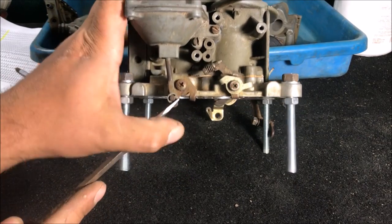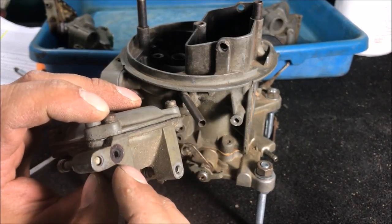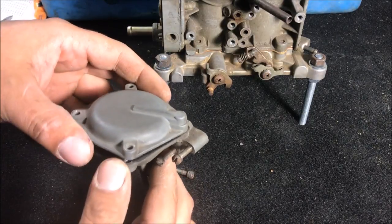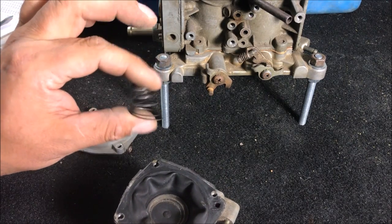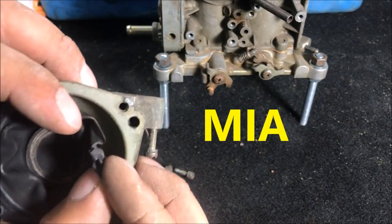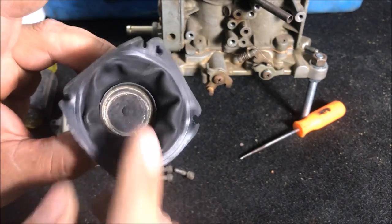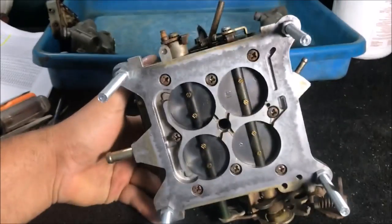Taking off the vacuum diaphragm housing: first remove the clip. Checking for the small gasket — it's basically nonexistent anymore. Removing it to check the ball and inspect the diaphragm: the spring looks good but it's a different spring, this one feels squishier than the one I took out of the other carb. No check ball — it's missing. The diaphragm feels deteriorated and shrunken — this one has to be replaced. This diaphragm is trash.